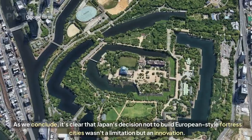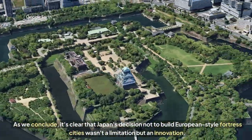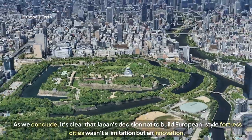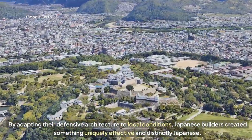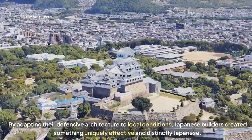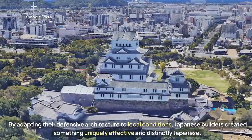As we conclude, it's clear that Japan's decision not to build European-style fortress cities wasn't a limitation, but an innovation. By adapting their defensive architecture to local conditions, Japanese builders created something uniquely effective and distinctly Japanese.